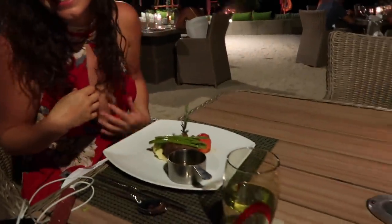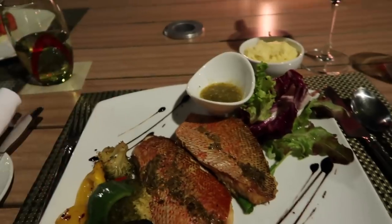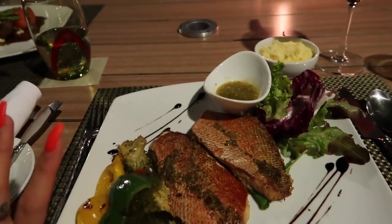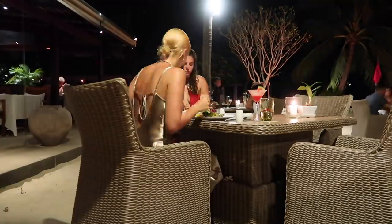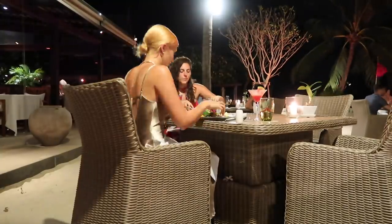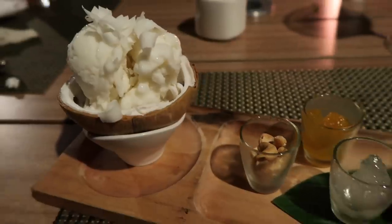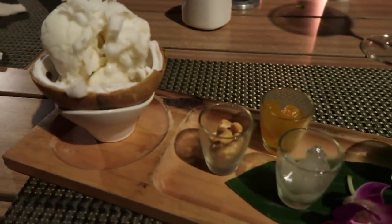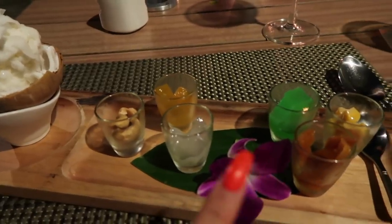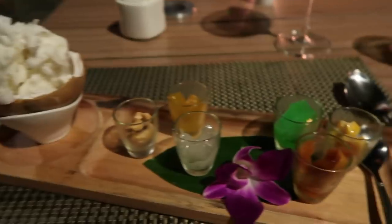Elena has the steak and I have a red snapper with veg and mashed potato — oh it smells so good, I'm so excited. And for dessert we have coconut ice cream and then an assortment of nuts. Somewhere in there is coconut jelly, I'm not really sure what it is but I'm gonna try it — it's like so cute, like a deconstructed one.